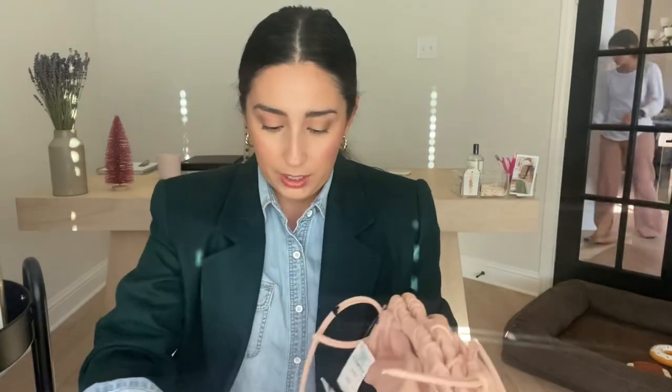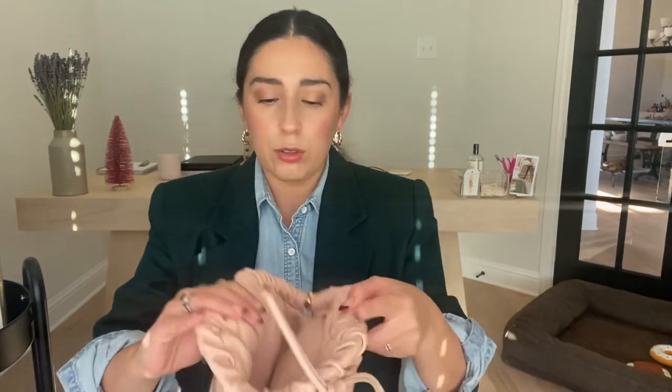The Bottega one opens up like this and you can see that the magnetic closure is probably all along the lip of the bag. The Mansur Gavriel — you can see the magnetic right there, but honestly that doesn't bother me. The Bottega one is obviously more sleek looking, but you're paying $1,500, so it should be more sleek. When it comes to how far they open, they're pretty much the same. The only thing is the Mansur Gavriel wants to close on its own, whereas the Bottega will definitely stay open for you.